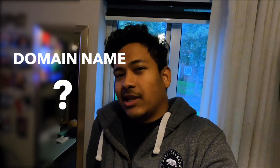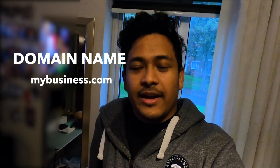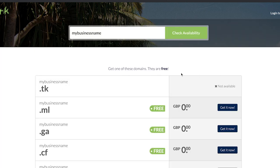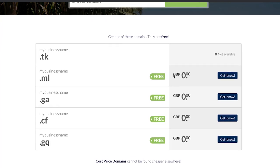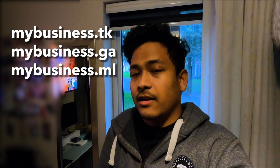First things first: you need a domain name. I think you all know what that is — it's just a simple .com, right? Well, you're not going to get a .com for free because it's commercial, but there are other domain names you can grab for free, like .tk, .cz, or something similar, which I'll list in this video. You won't be getting .com for free, but you can get some alternatives.